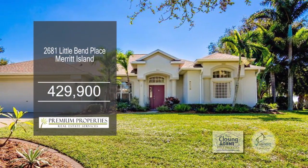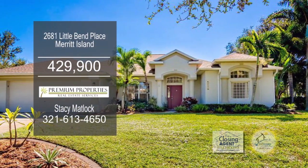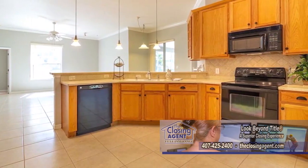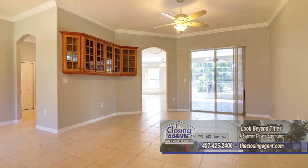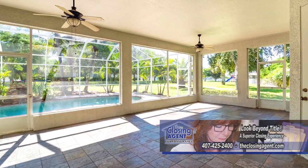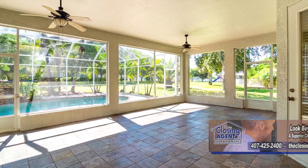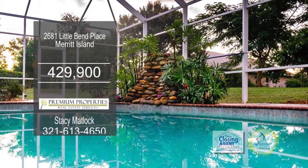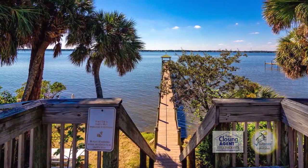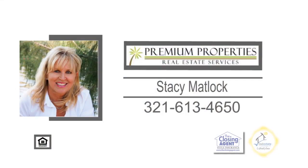This custom-built home in River Grove offers four bedrooms and two baths. The kitchen is a popular spot to gather around the breakfast bar that opens to the family room. The dining room has a large window for natural lighting. Enjoy entertaining on your large screened patio and pool. The community features a dock on the Indian River as well as a playground area. For more details, contact Stacy Matlock.